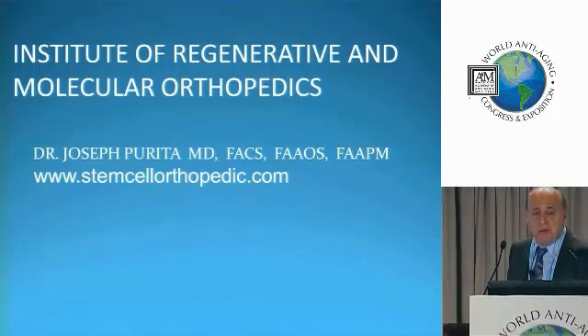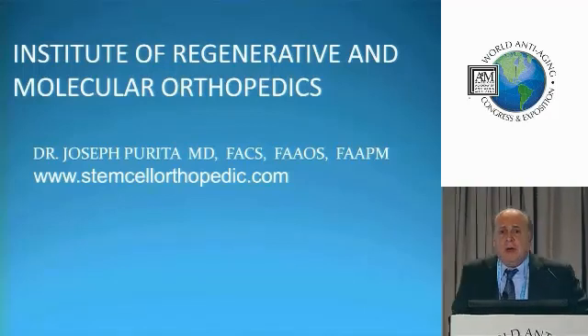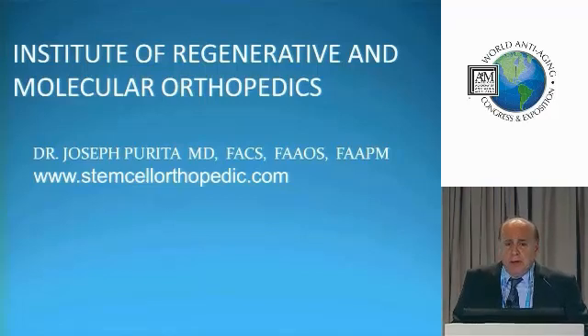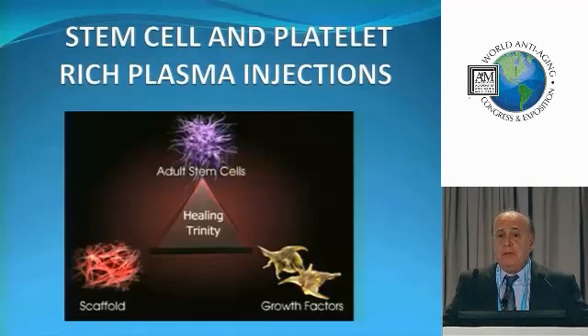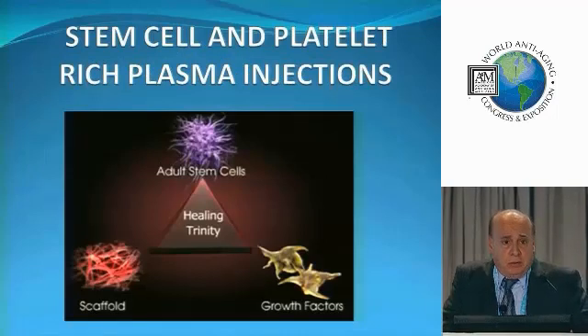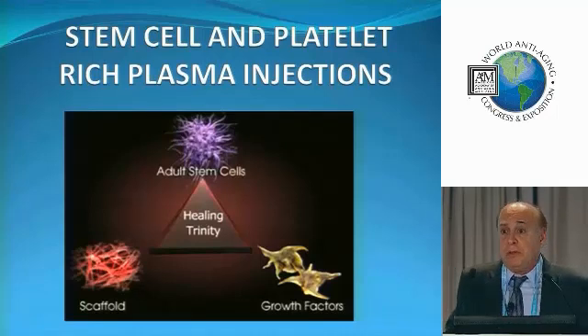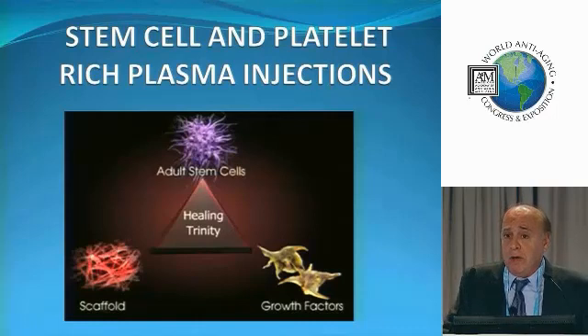Good morning, everyone. We have a lot of material to cover today, so I want to thank the A4M for inviting me to be here to lecture to you all. What I want to talk about is basically stem cells and platelet-rich plasma injections. There's no reason why any of you cannot do these in your office. These are simple procedures to do, but there are a lot of little tricks that you have to follow.